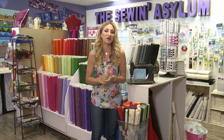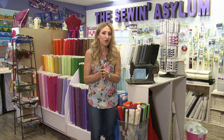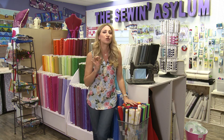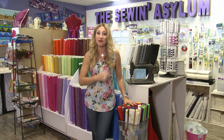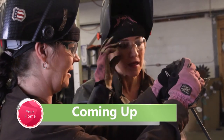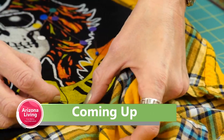A little sewing trivia for you: it was rumored that Singer ordered a buyback program on their original cast iron machines, and those machines were deliberately destroyed by the company using sledgehammers because they were so durable they would last 100 years, which would have had a huge impact on future sales. Coming up on the show: in our craft room crash, we meet a woman putting a twist on floral arrangements, and later we show you a simple sewing project to update those boring flannel shirts.